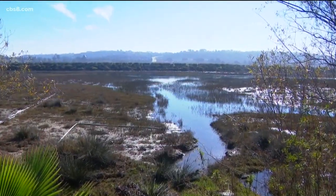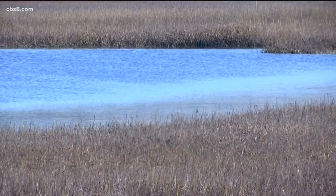Wetlands are extremely important and have been lost in San Diego over the years. We've built things on them and you can't get those back, and this really is one of the last opportunities in the county to actually get back what the county lost.